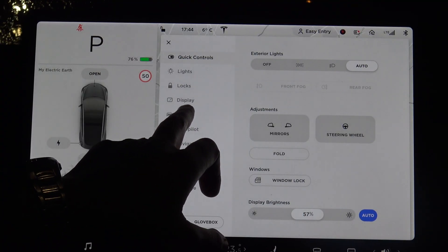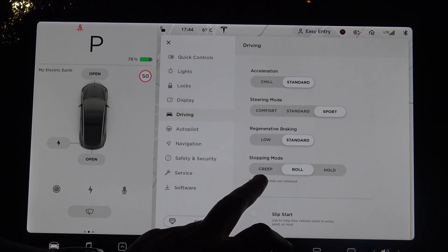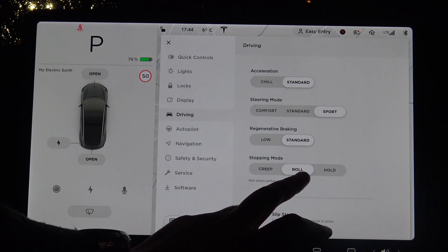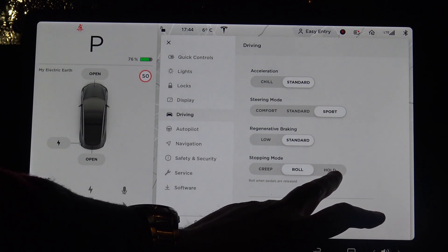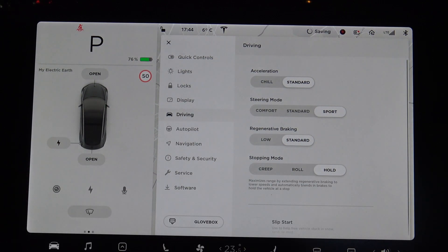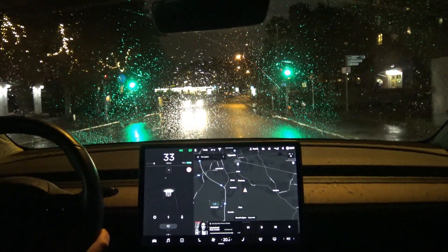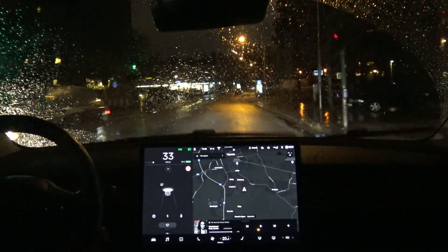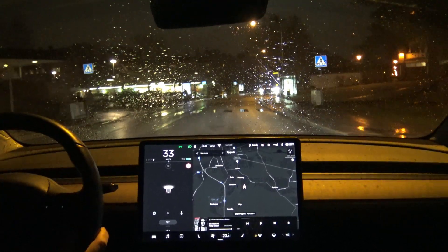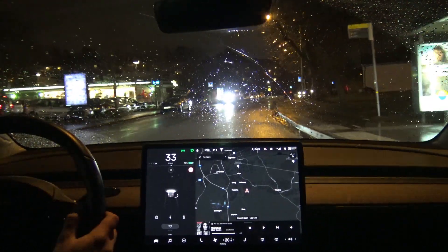You have to go to driving, and here you have the stopping mode. You have the creep option like before, you have the roll, which has been until now, and then you have this hold option. You can put this in hold like this, and then you will have this option enabled so that the car actually will stop when you release the accelerator. Let's try now and see how good this stopping system actually is.